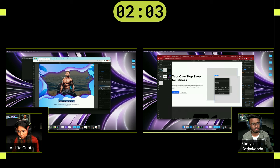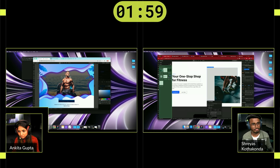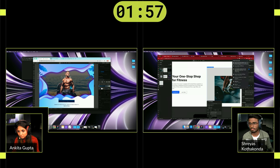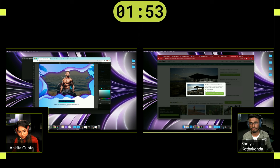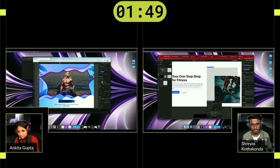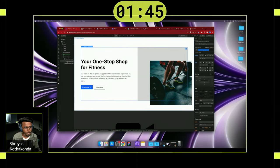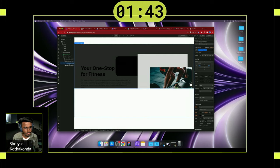Thank you so much to our judges for being fair. The challenger moving on to the finals is Ankita Gupta from India — congratulations! Huge congratulations to Shreyas as well — is there any last words you want to say to the community? I'm really happy that I'm here. My mentors told me: even if you win or lose, the experience is what matters most.